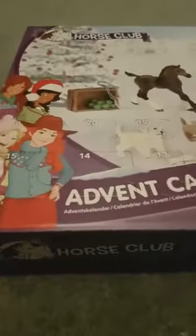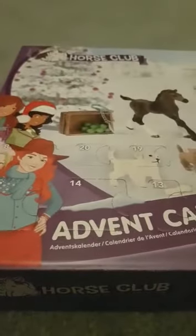Hello and welcome to today's video. Today is going to be day two of the Sledge Horse Club advent calendar. Yesterday we got this lovely rider. I wonder what we're going to get today. Let's find door two.